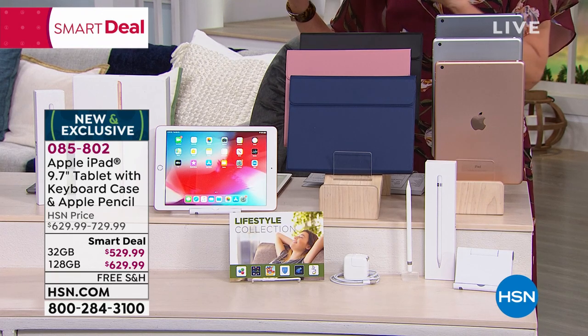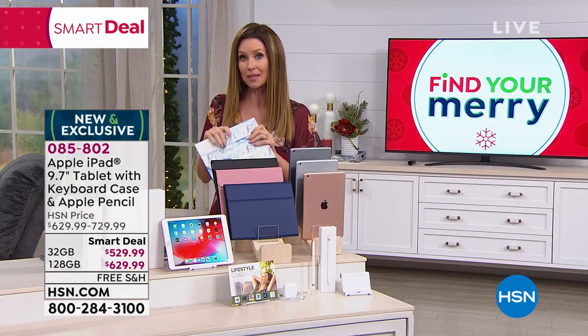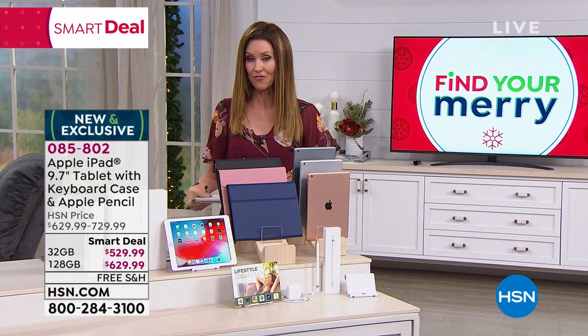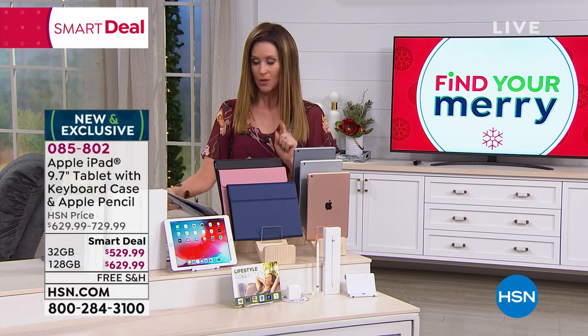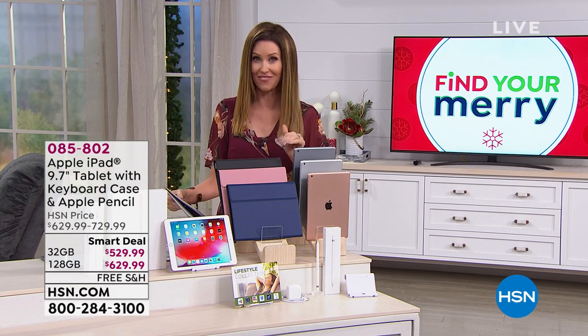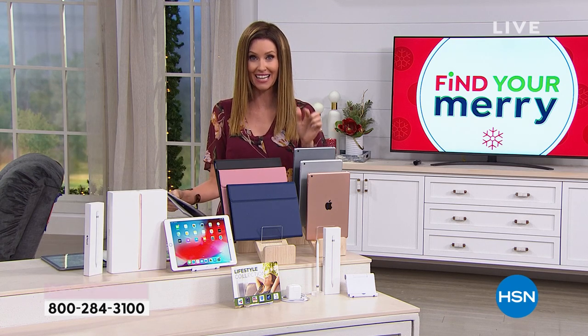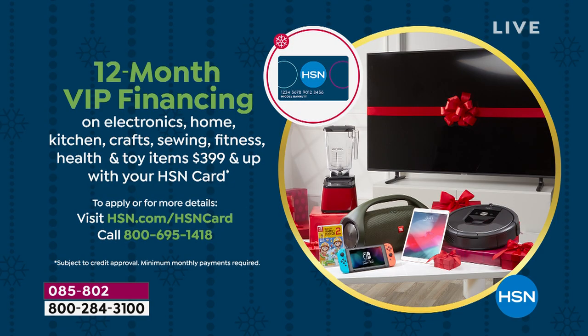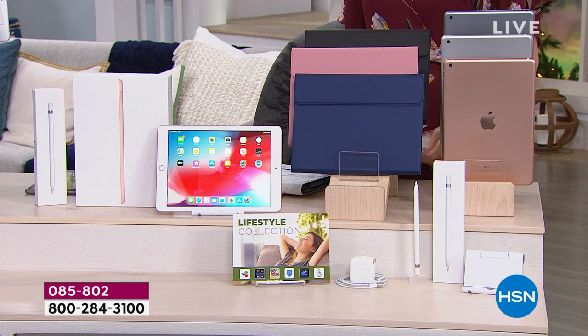Everybody's saving $100 today. We'll ship it to you or to somebody on your list for free. We do have 12-month VIP financing as well, which makes it only about $45 a month to get the 32 gig home. Or if you really want to go big and you want more memory, go for that 128 gig — it's only $52 a month. That's the lowest price we've ever offered on an iPad with a pencil. If you don't have an HSN card, you can get six flex and we'll break that up for you as well.